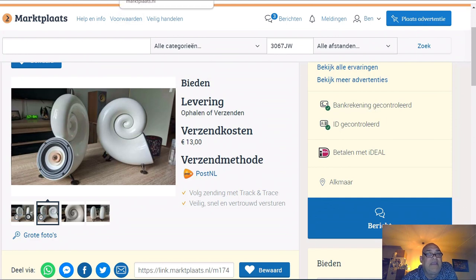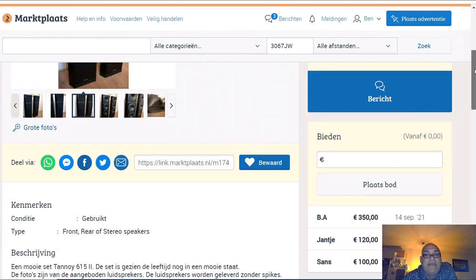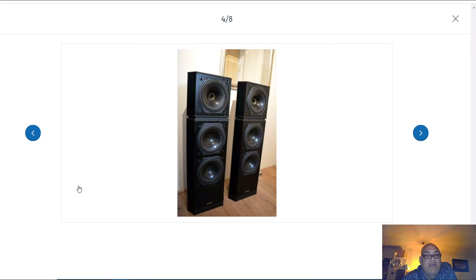The next speakers I'm going to highlight today are these - the Tannoy IS 615 2. They have now the highest bid from 350 euro. They weigh 21 kilo each, are 90 or 79 centimeters in height, and have a sensitivity from 92 decibels, 10 to 175 watts. These speakers are from Tannoy.